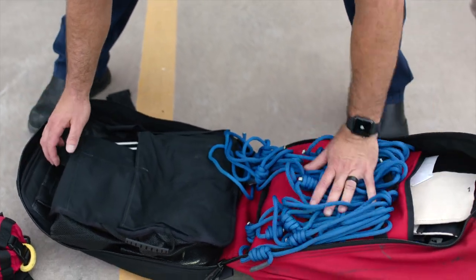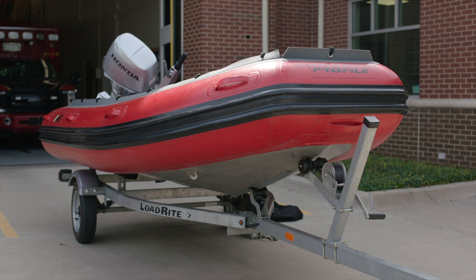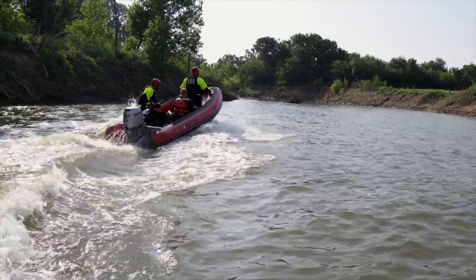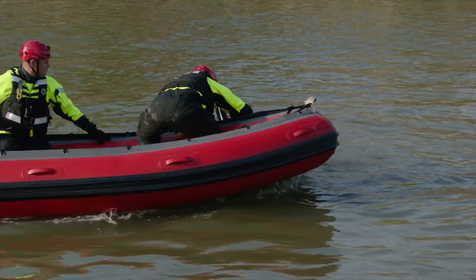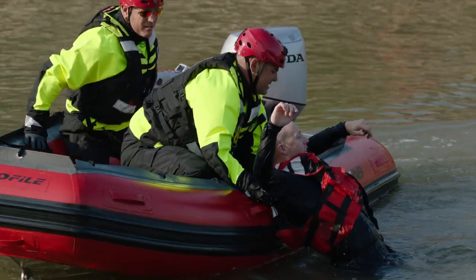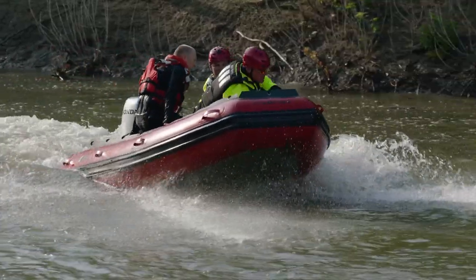We also use a lot of rope rescue equipment, and everybody is proficient with ropes. Another piece of equipment we utilize is our rescue boat — it's an inflatable boat. This gives us the capability to make more technical rescues in confined quarters, such as up in a creek or in flood situations.